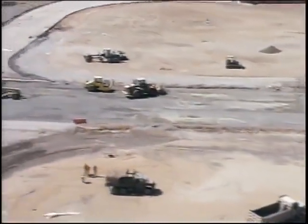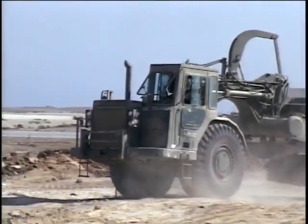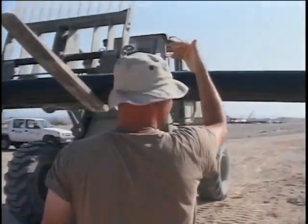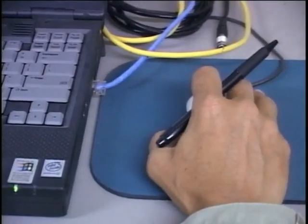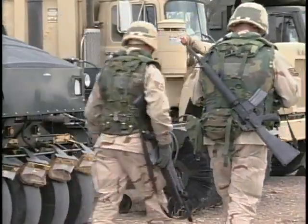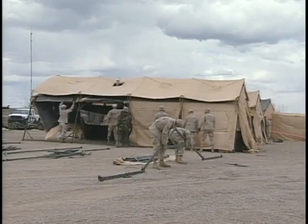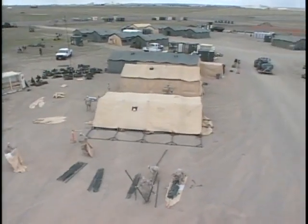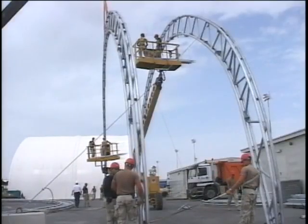Red Horse units are wartime structured to provide a heavier engineer capability than Prime Beef teams. They are not tied to a specific weapon system and are not responsible for base operations, maintenance, or sustainment. They are mobile, rapidly deployable, and largely self-sufficient for limited periods of time. They perform the wartime task of major force bed down, heavy damage repair, bare base development, and heavy construction operations.